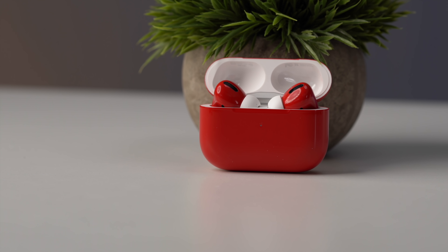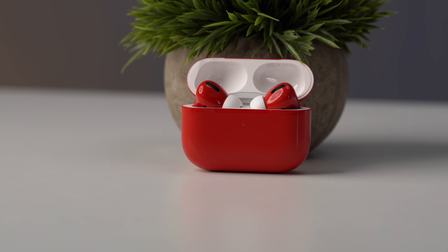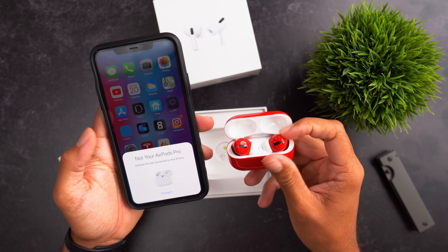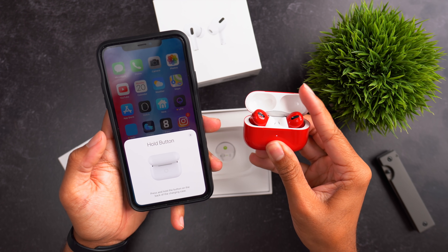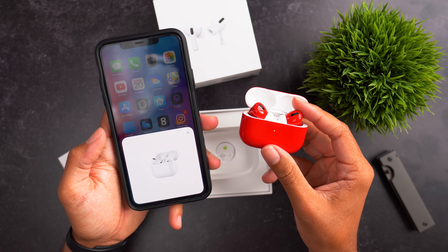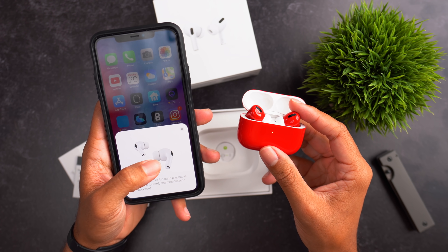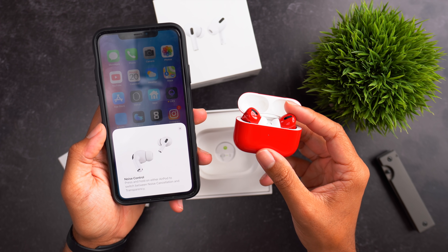Specifically for AirPods Pro, connectivity is a lot better with this firmware version. I've also noticed that software bugs affecting the connection between the iPhone and AirPods Pro function a lot better as well. Updating to this latest firmware fixes a lot of the complaints that were being made about AirPods Pro.